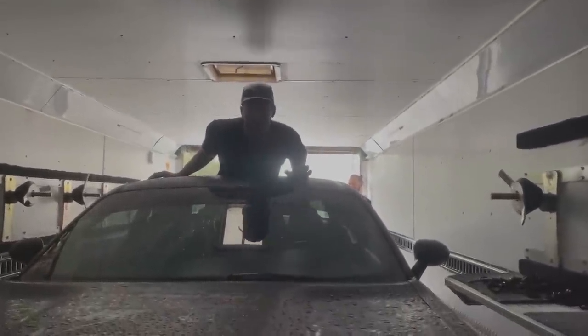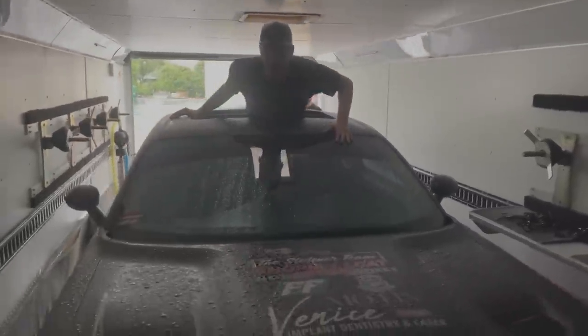Hey guys, if you want to see a sick burnout, make sure you subscribe because we're heading to Bristol, baby!